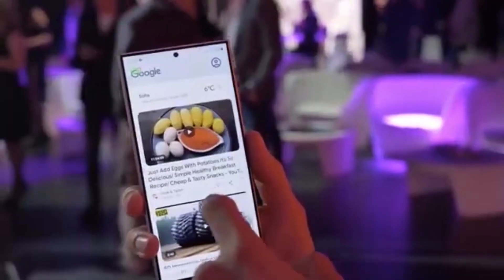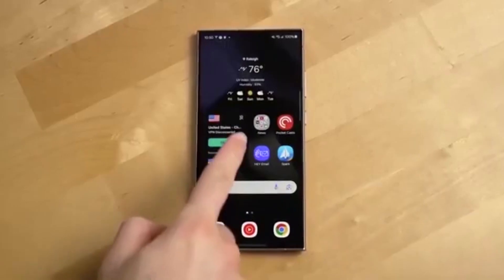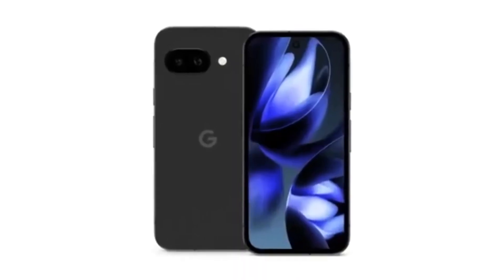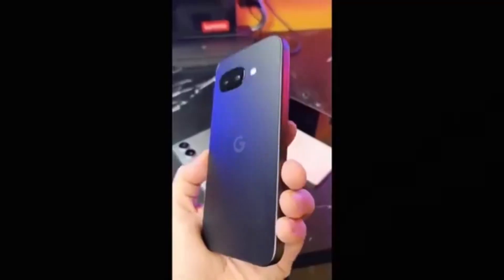Samsung DeX equals game changer. With Samsung DeX, you can turn your phone into a desktop computer. Pixel just started experimenting with desktop mode, but let's be honest — DeX did it first and still does it best.